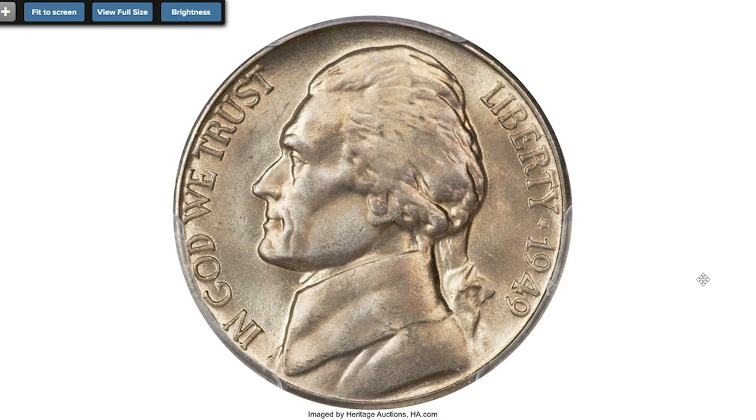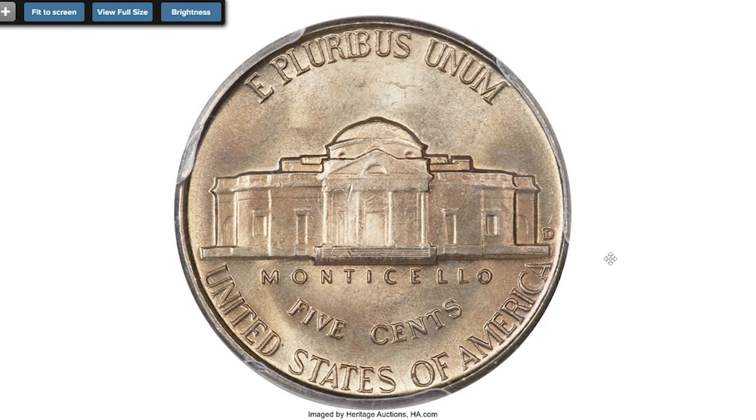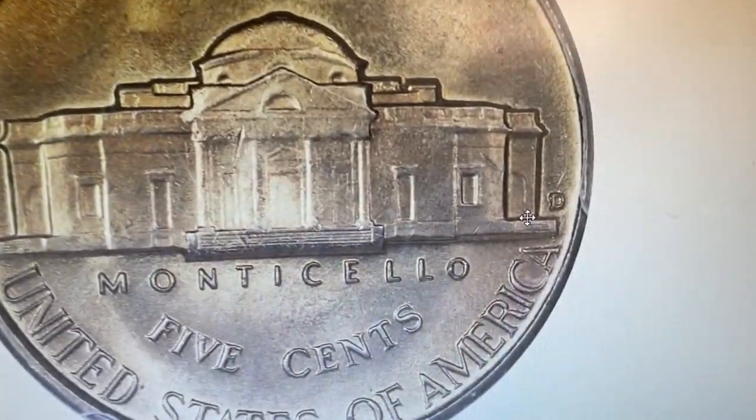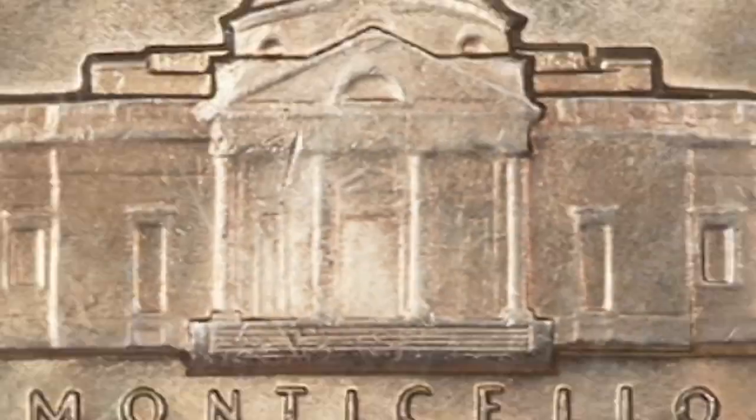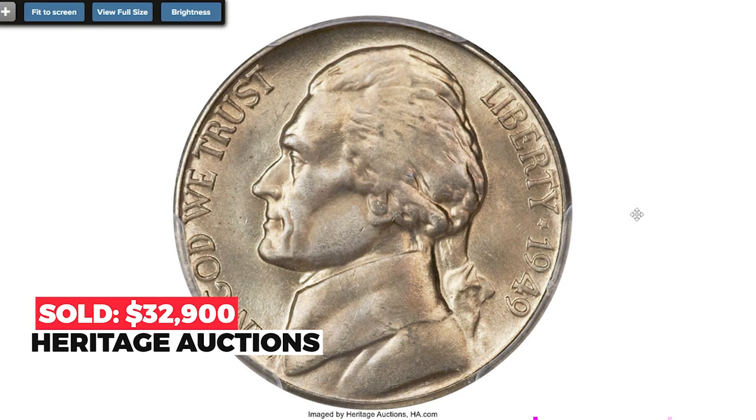Here is a 1949 Jefferson Nickel, the famous D over S variety, graded MS-67 with Full Steps by PCGS. According to Cherry Pickers, the top serif of the S is visible to the north of the D, with the upper left loop of the S visible to the west of the D. A sharply struck super gem with potent luster and medium caramel gold and steel gray toning. Sold on June 5th, 2014 for $32,900 at Heritage Auctions.